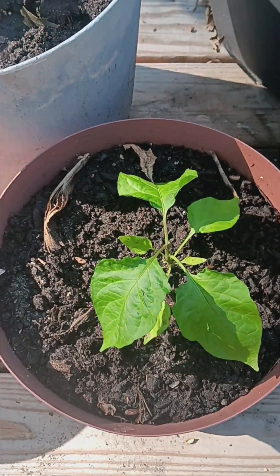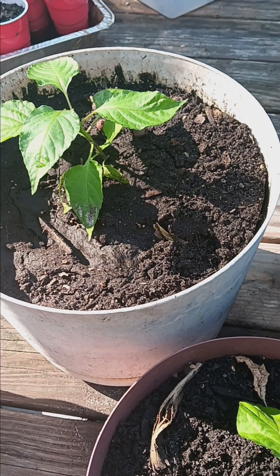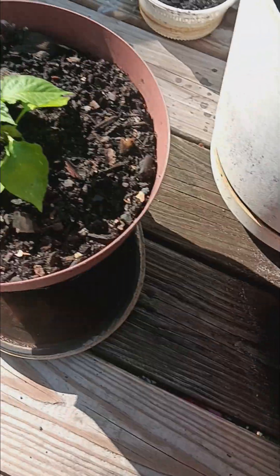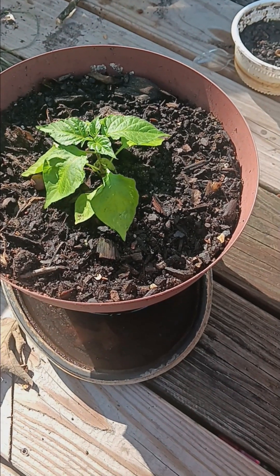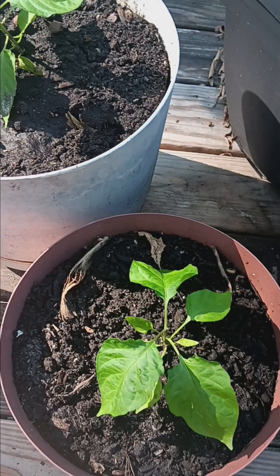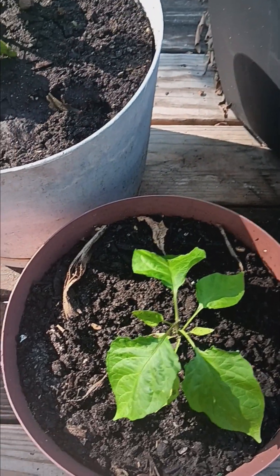Starting the video off with a transplant. I kept this one in there, I just potted these two. The transplant was complete. By the way, today is Wednesday, August 14th.